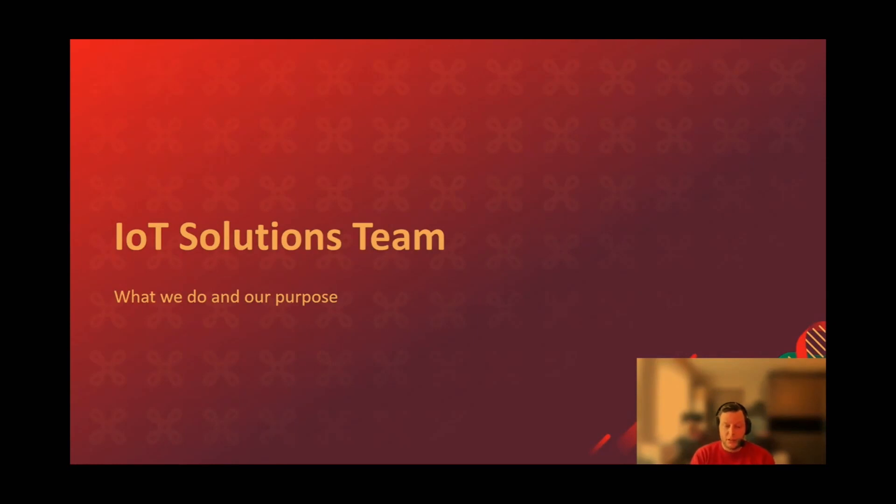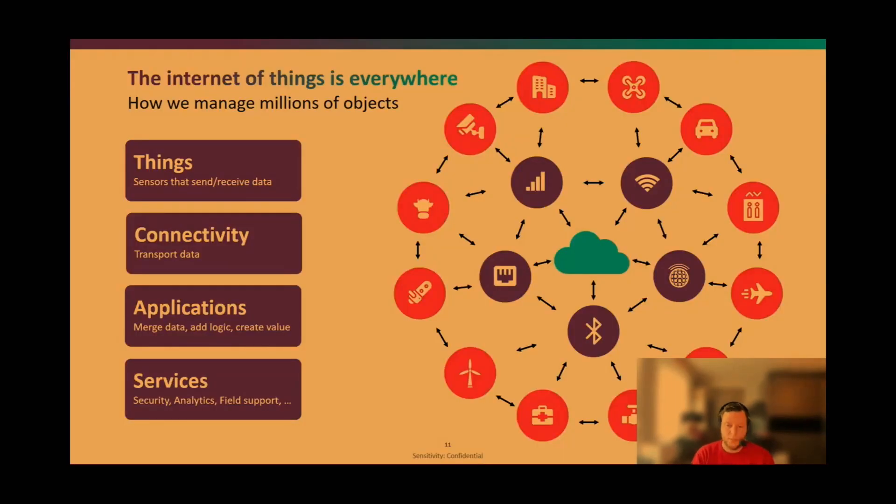My team is called the IoT solutions team. The Internet of Things is growing — millions of devices are coming online each day — and we break that down into four categories: the things (our sensors that send and receive data), the connectivity that transports the data, the application that makes sense of that data and provides services, and the services that ensure the device stays in operation.